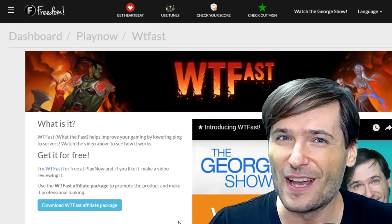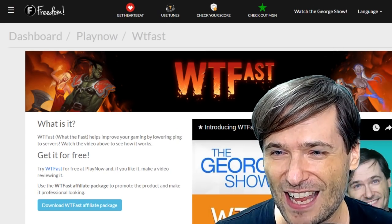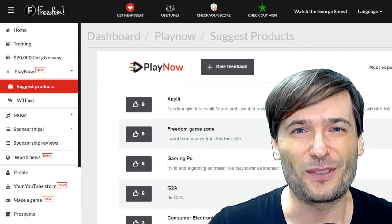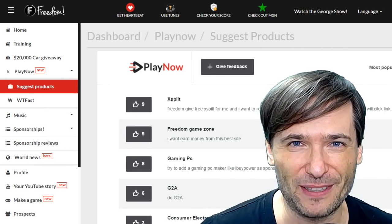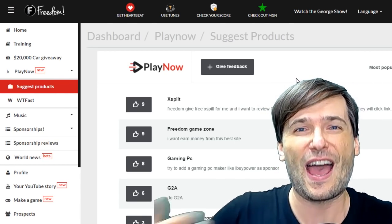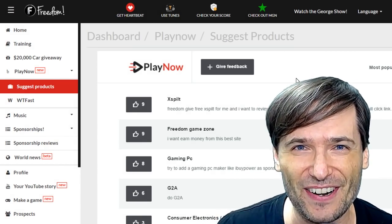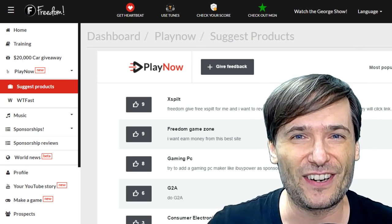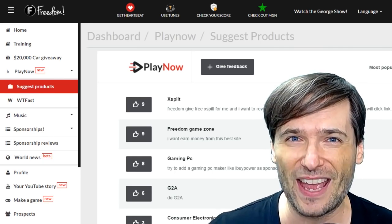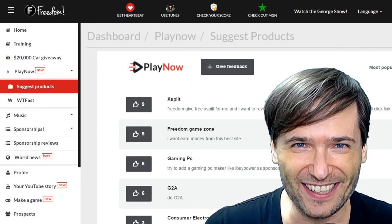Tell me what you think in the comments below. Suggest products on the Suggest Products page, and let's grow together as a family, because that is the spirit of freedom. We all help each other grow together as a family. This is our latest offering for you, Freedom Family, to help you grow. I'm excited! Can you tell?